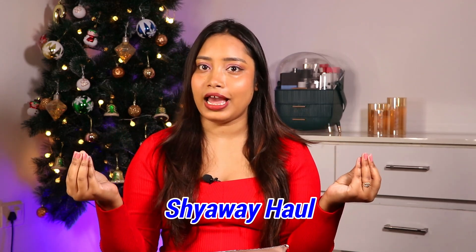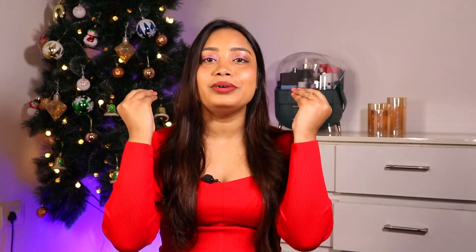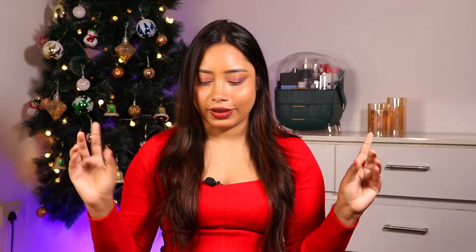In today's video I'm going to show you innerwears. I have ordered from Shyaway, and they are running an amazing offer. They are very affordable and the quality is just top notch. I've done a lot of shopping — let's go through it one by one, starting with some very affordable everyday bras. The packaging is so good; everything was packed perfectly and there was no box damage.